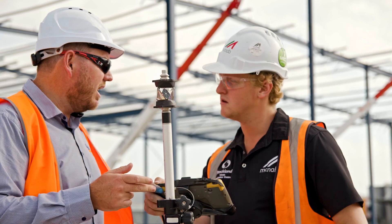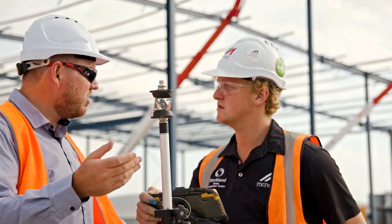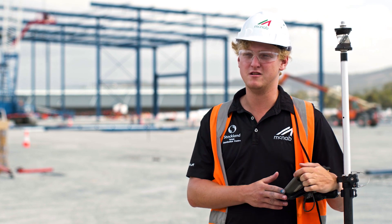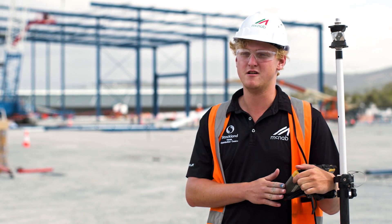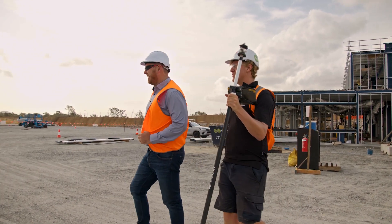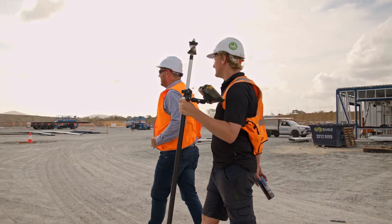Here at McNabb we're always looking for new innovative ways to increase the efficiency of the construction process. Finding new technology such as the Topcon LM100 that can help us better our programs and our efficiency on site is always really beneficial to us as a business.